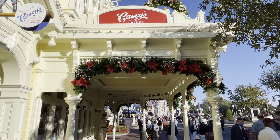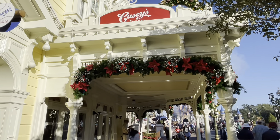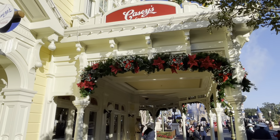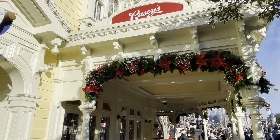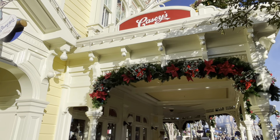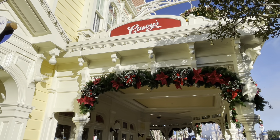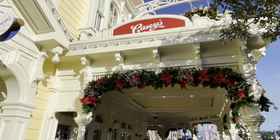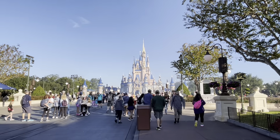They have a lot of new Christmas decorations here because of the 50th. They want to have everything in gold, and that's beautiful. There's the new lamppost with the new wreath on it. And a window of dolls.